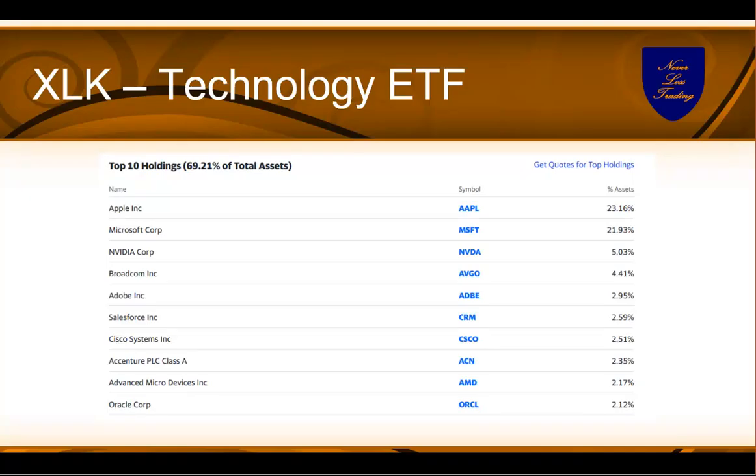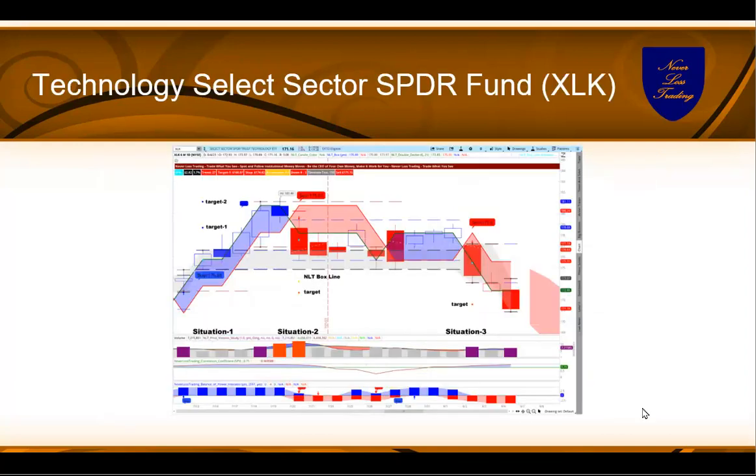We're starting out with XLK, the technology ETF, which contains holdings like Apple, Microsoft, Nvidia, Broadcom, Adobe, and more. You'll see the overview and the split of what that ETF contains. Our system works with every asset class, not just ETFs — we just take these as examples because some traders love to deal with ETFs. Here you see an illustrating top-line chart with upper and lower studies to help you find crucial price turning points.